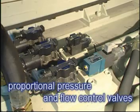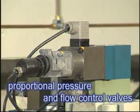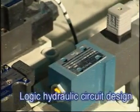A BOSCH proportional pressure and flow valve with feedback signal provides accurate control of the system. The logical hydraulic circuit design ensures fast response and minimum internal leakage.